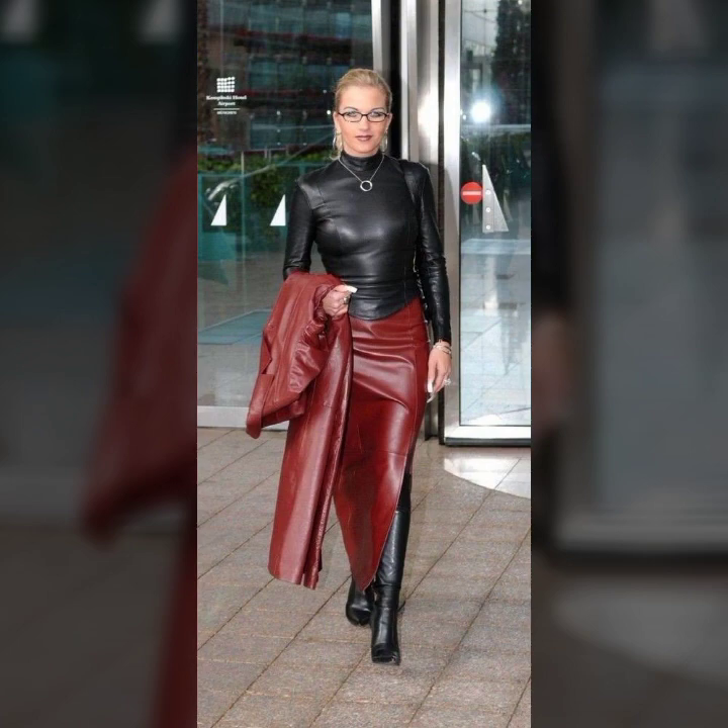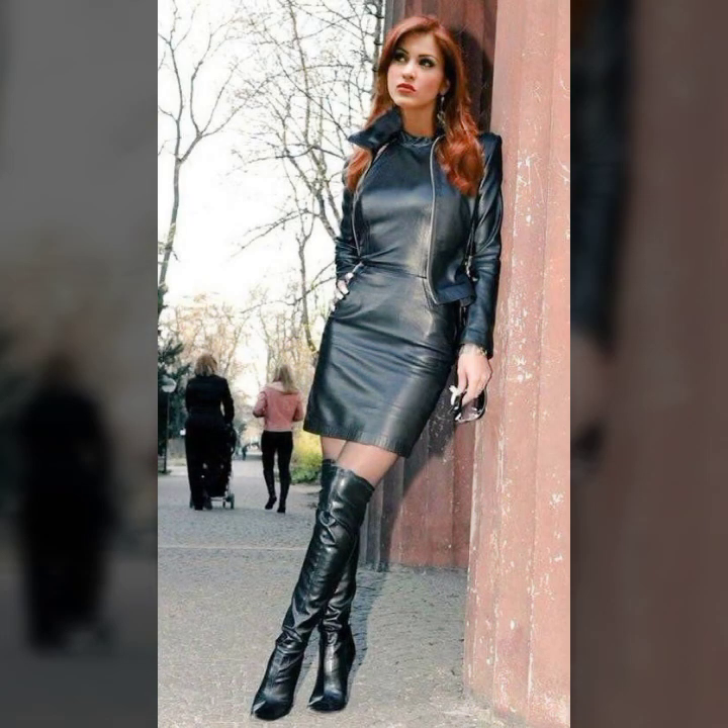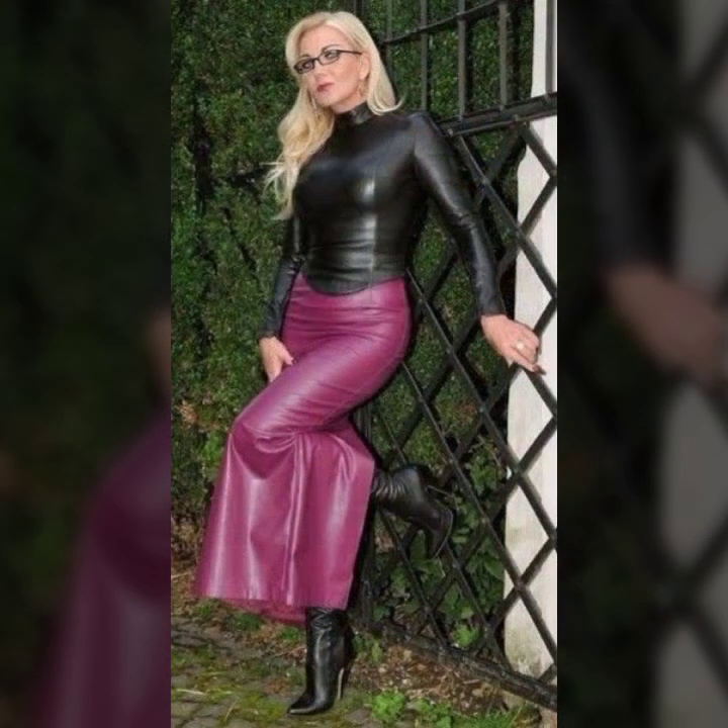Stylish ideas of leather pants and leather leggings with beautiful attractive tops in leather, and stylish ideas of short jackets, long coats, and much more beautiful variety in leather for girls and women, especially for 40 plus women. I hope you like it.